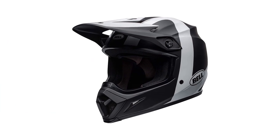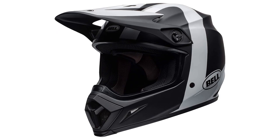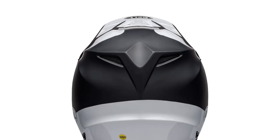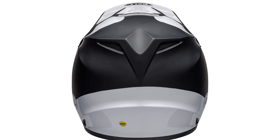It's also DOT approved and meets all the necessary safety standards. This helmet also features a well-thought-out velocity flow ventilation system that provides decent cooling airflow during any kind of riding. One drawback to this model is that the top vents don't close, so it may not be the best option for frigid days.